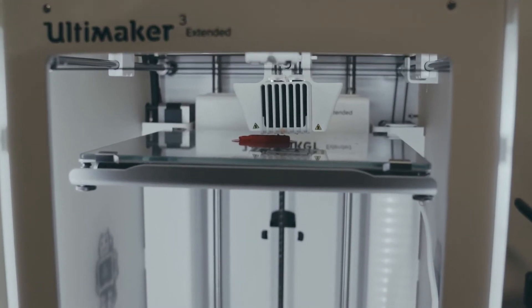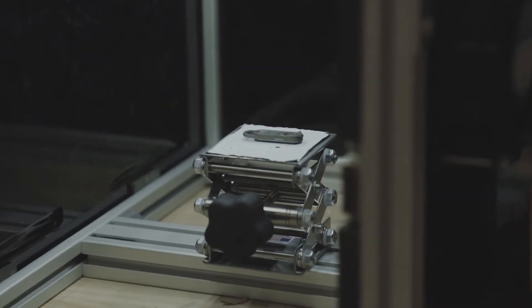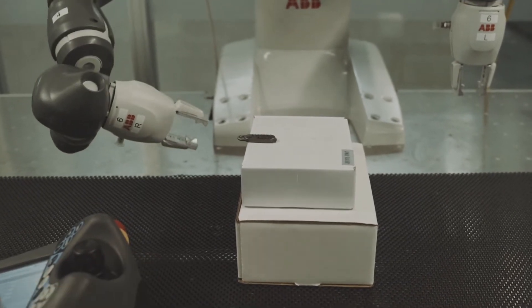We focus here on the individual manufacturing processes. In this factory, you will see additive manufacturing or 3D printing, CNC machine tools, laser marking, assembly, and robotics assembly.